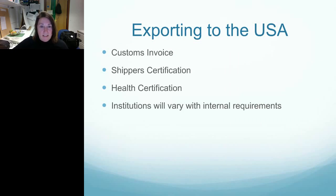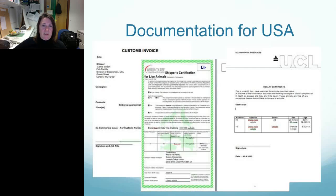If you're exporting to the USA, you need a customs invoice, a shipper's certification, and a health certification. The institution to whom you are shipping will have varying requirements. The USA and Canada — North America — would just require these three things. These are the most simple exports you can do. I've never shipped to anywhere in the USA or Canada that required a vet-signed health declaration, so I always sign those off myself.